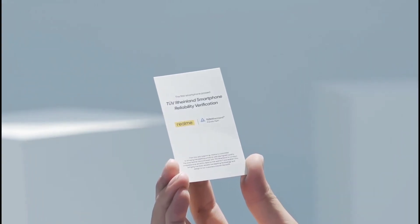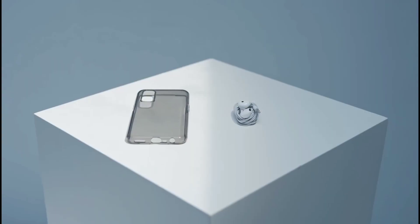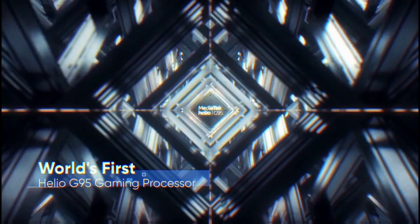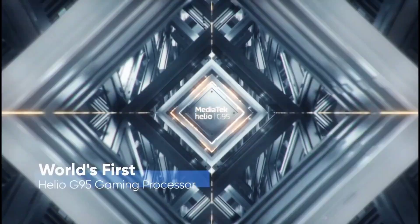The Realme 7 has similar specifications — the display and battery show no major changes. However, the Realme 7i is priced at around ₹14,000.